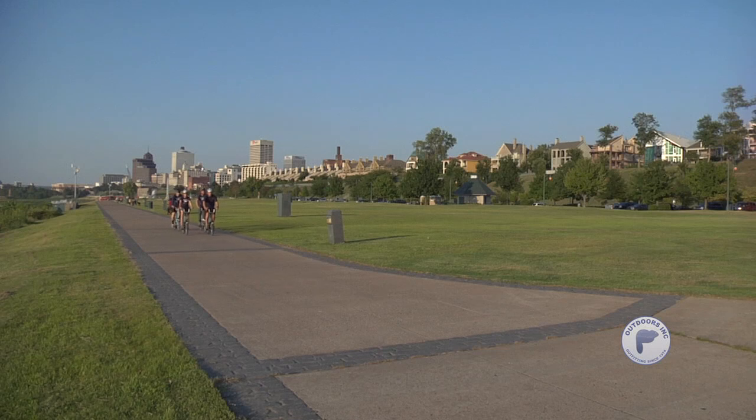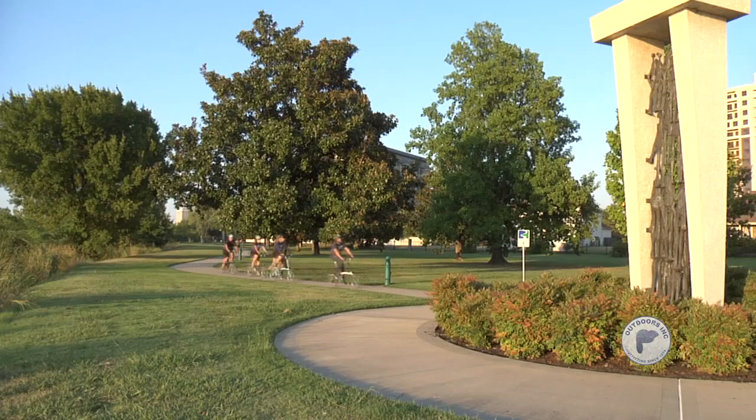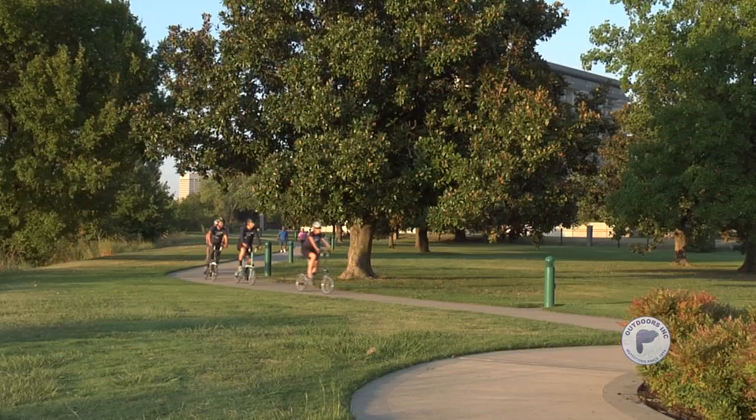The Bromptons feel great to ride. The wheelbase is the same size as your road bike wheelbase. They're fast enough to keep up with any group ride you want to go on. One of the fun things is actually the agility of it. There's not a lot of crazy traffic here, but going through Overton, you've got to dodge a squirrel out on the bike path.